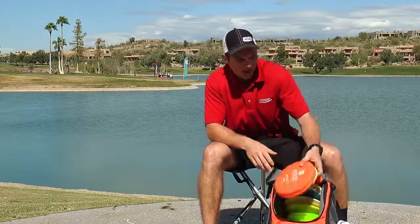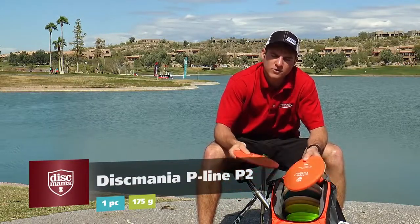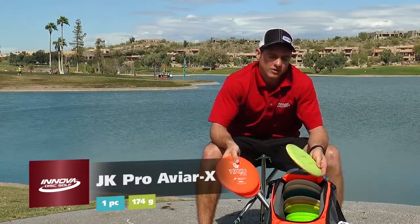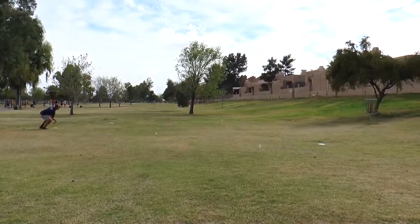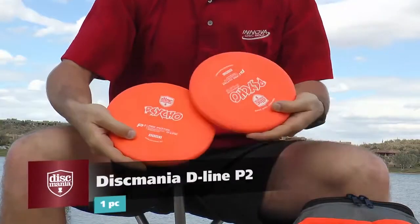Moving to my putters — for this tournament I'm putting with the P2, just because there's a little bit more wind out here and it handles the wind a lot better than my JK, which I normally putt with. This one is a little bit more broken in, so I try to use something more overstable when I'm putting in the wind. It'll come out for jump putts and maybe if the wind dies down.